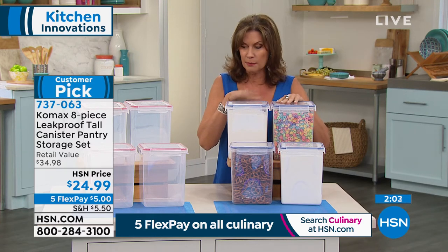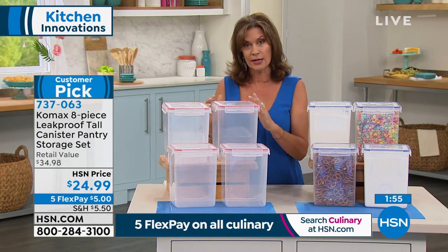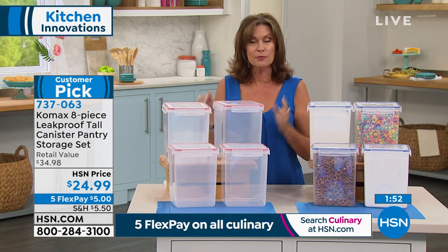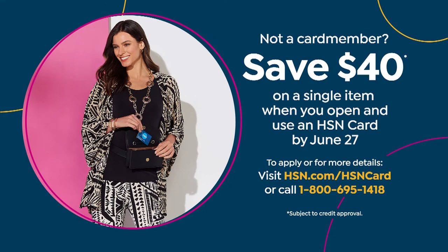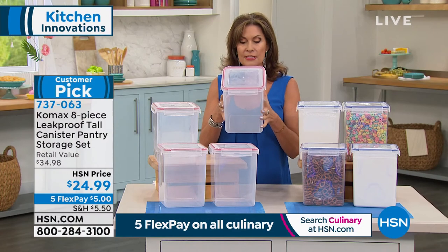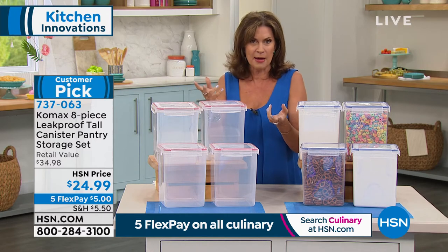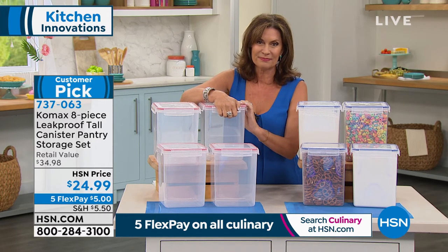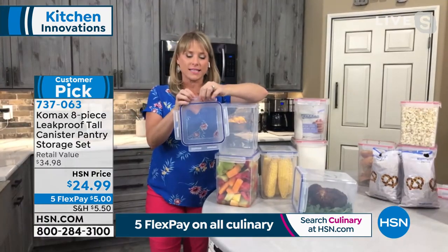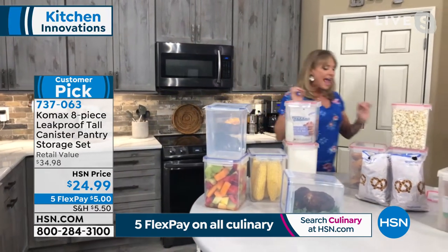Five flex payments means you get it home for $5. If you have not signed up for our HSN credit card, we're doing a special promotion today — when you sign up and you're approved, we're going to give you $40 to spend, which means this would be absolutely free. I love this for my pasta — I don't cook a whole pound of pasta, maybe half a pound, and I can keep everything fresh in here. We don't want to throw away food. Comax has designed the silicone ring so that it is airtight, watertight, and leak-proof.